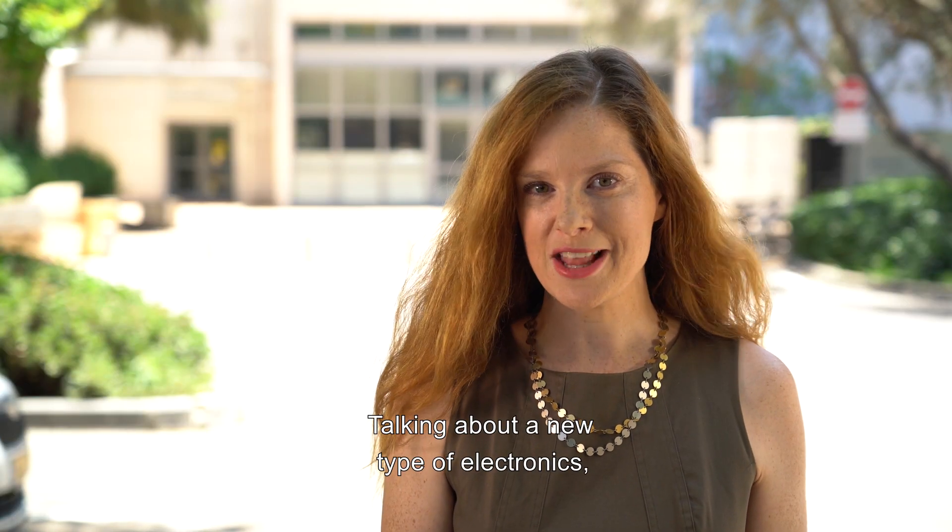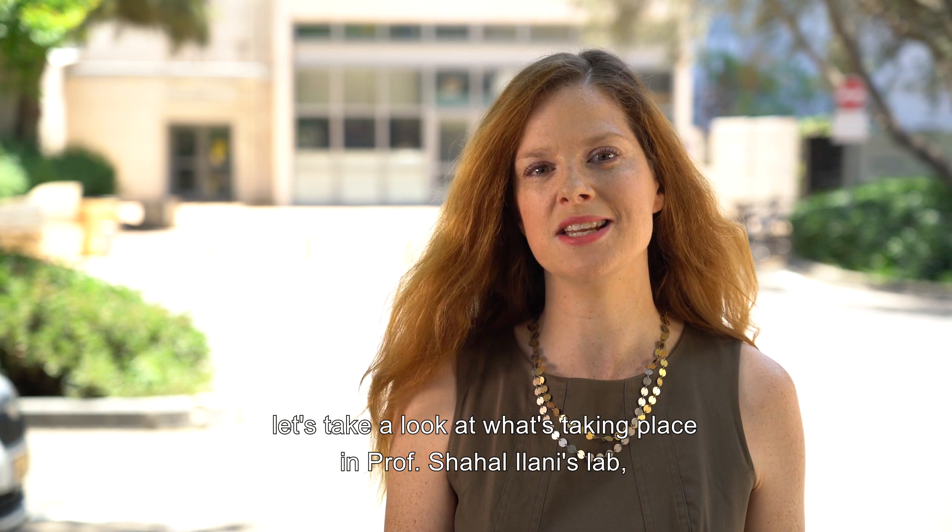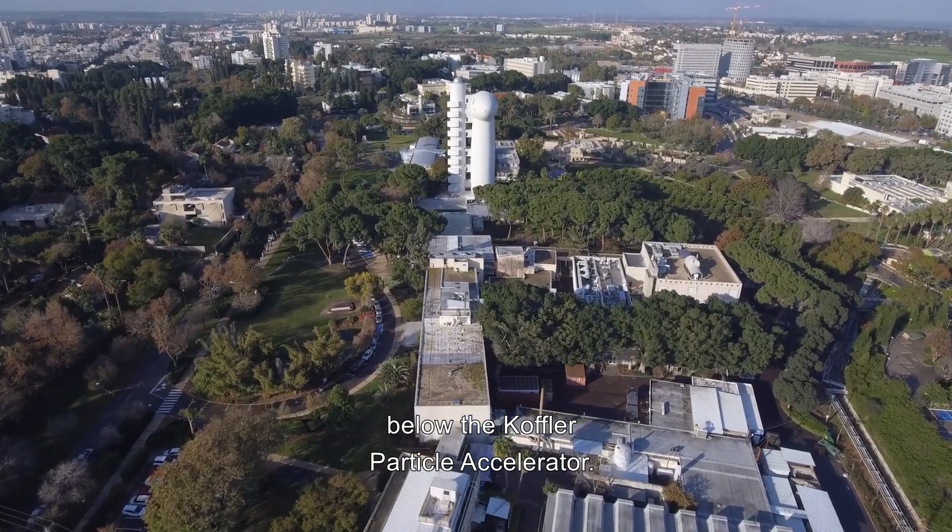Talking about a new type of electronics, let's take a look at what's taking place in Professor Shachal Elani's lab below the Koffler particle accelerator.